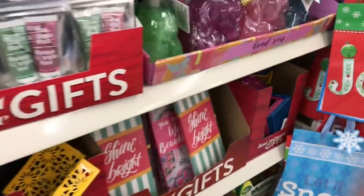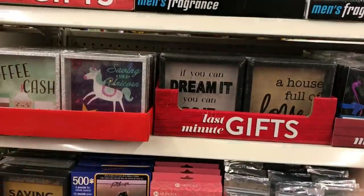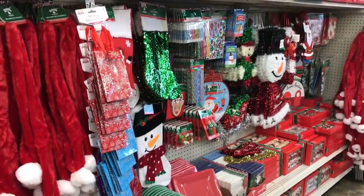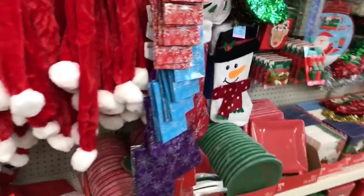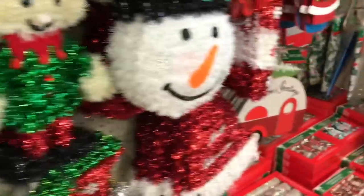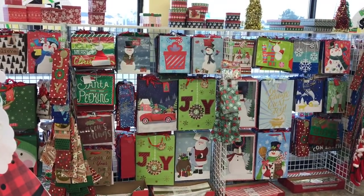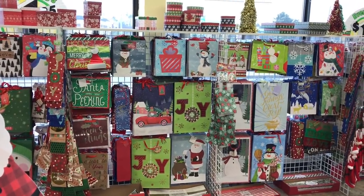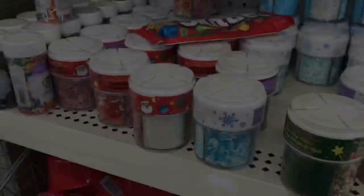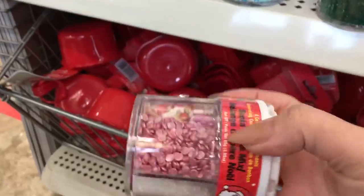This store has held up with stock so well. I've been so impressed because I've been to some other Dollar Trees and they're completely cleared out. This one still has signs coming out, even if it's not in the main area where you normally see them fully packed with gift bags. Look at these - all new from last time.